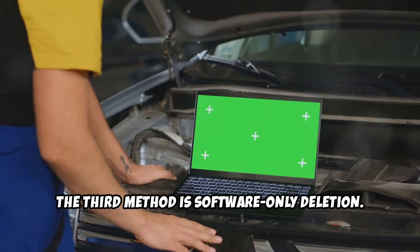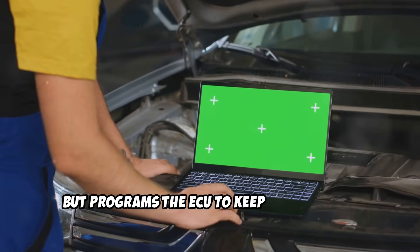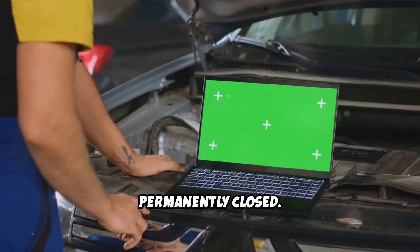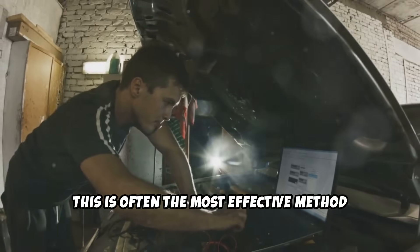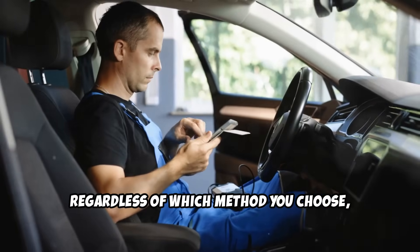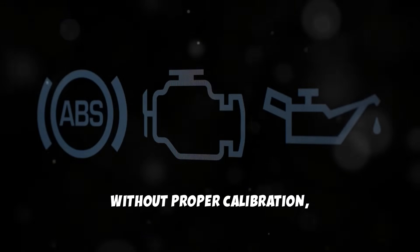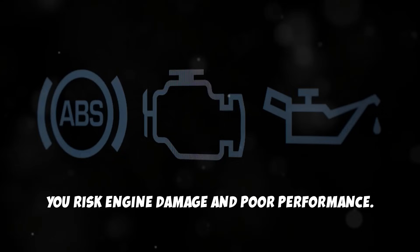The third method is software-only deletion. This approach keeps all hardware in place but programs the ECU to keep the EGR valve permanently closed. This is often the most effective method and can be easily reversed if needed. Regardless of which method you choose, professional ECU tuning is essential — without proper calibration, you risk engine damage and poor performance.